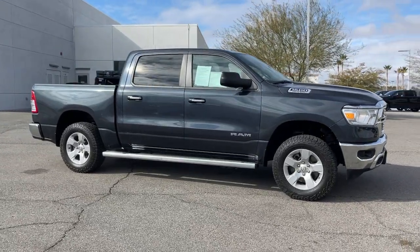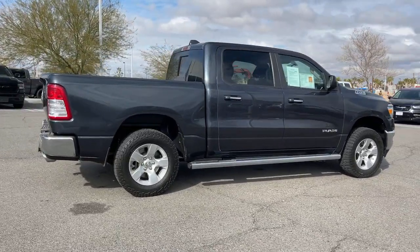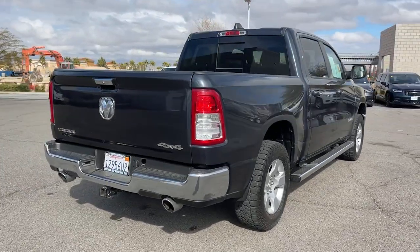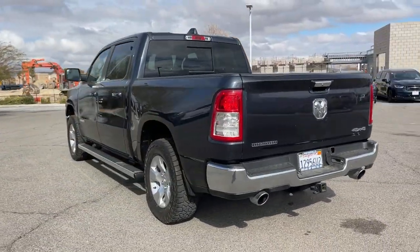Get into the 2019 Ram 1500. With less than 40,000 miles on the odometer, this vehicle provides excellent value. Rise to every challenge with confidence in the Ram 1500. Its impressive towing capacity, advanced safety features, and passenger comfort keep you cool under pressure.